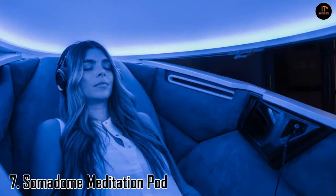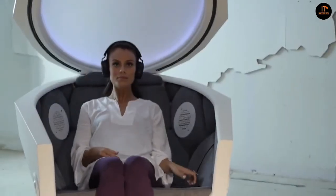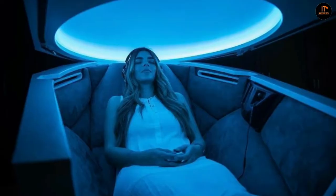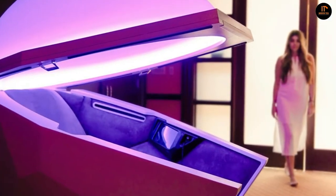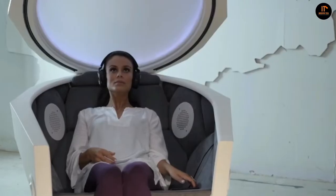Number 7: the Somadone Meditation Pod. A Somadone is the world's first physical entity with the potential to replenish and restore the body using scientifically tested concepts, all in a convenient 10 or 20 minute time frame. It's a dome that creatively combines light therapy, binaural beats, and meditations to produce several unique sessions aligned with your intention.